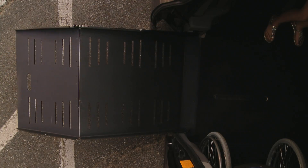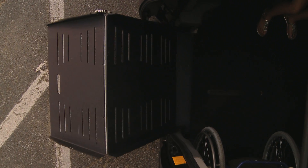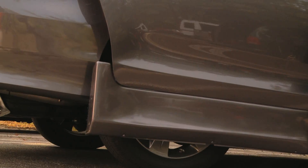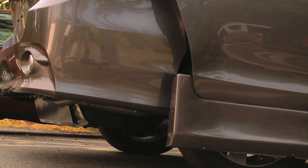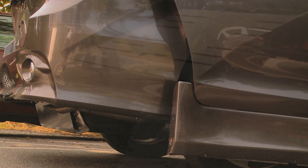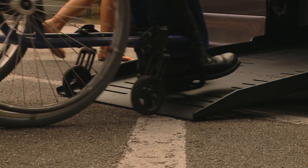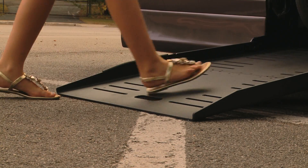The all-aluminum, lightweight ramp translates to years of reliable, rust-free service. The conversion features a kneeling system which lowers the rear suspension while the ramp unfolds. This reduces the slope of the ramp, making it easy for both manual and power chair users to enter and exit.